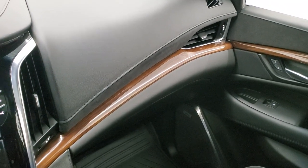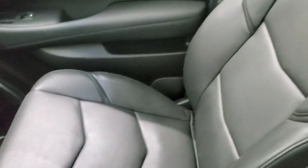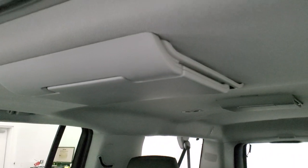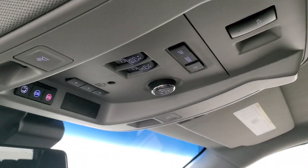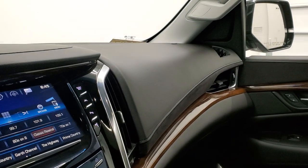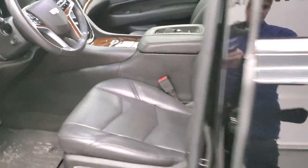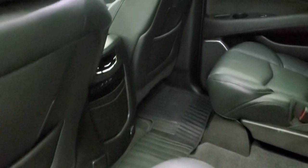The passenger side seat has no rips or tears. The headliner is in very nice condition. There are those DVD players, power sunroof, HomeLink buttons, map lights, OnStar and SOS buttons up there as well. We'll take a quick look at the back seats and those DVD screens, then I'll start it up and show you some of the other interior features with the backup cams and everything.